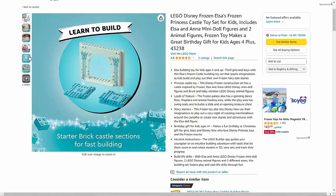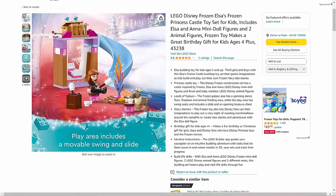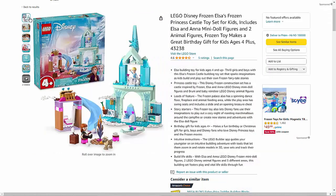Kids can recreate their favorite scenes from the movies, such as Elsa's coronation or Anna's quest to find her sister, or they can invent their own magical stories set in the kingdom of Arendelle.